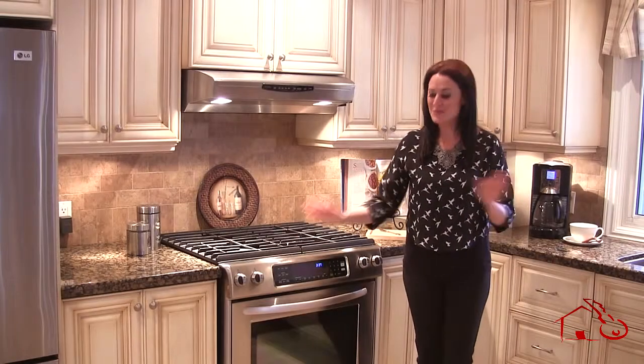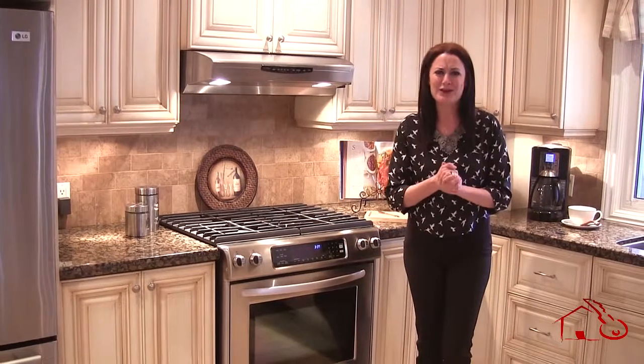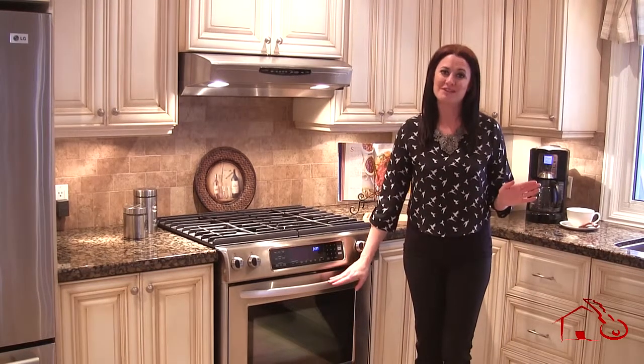As you see, we have moved the tea towel on the stove — very faux pas. You want to wash your hands and dry them, but during the showing, you want to tuck that away, put it in the laundry, put it back in the drawer — we don't want to see it on here.